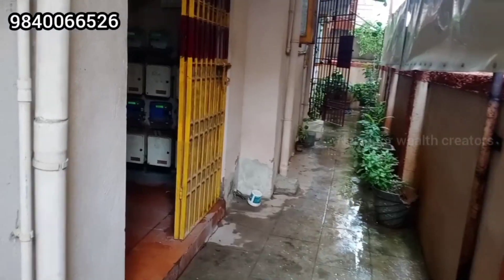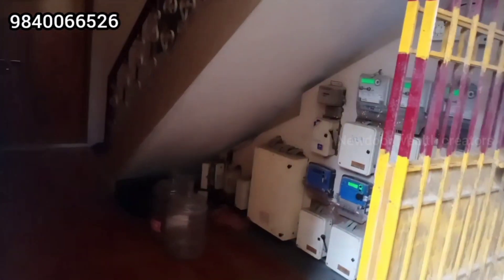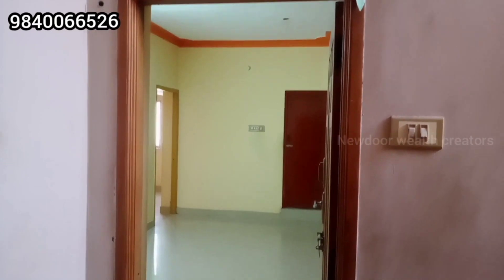This is a 2BHK property. We are looking at the first floor.